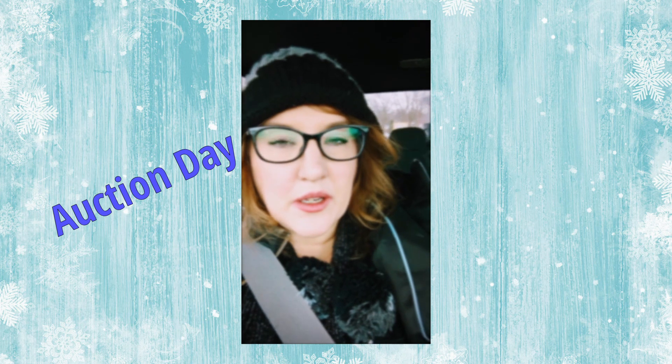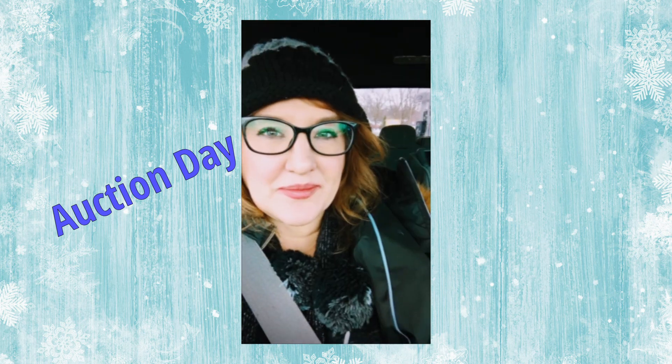Hi everybody, today is auction day! Let's see what we can find. We're heading out to Hopkins, Michigan, where I used to live, so that'll be really fun to go back in time.